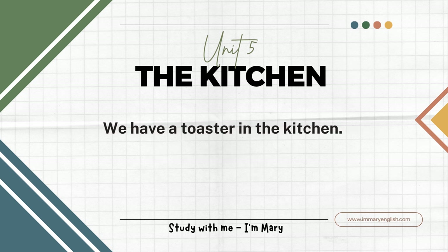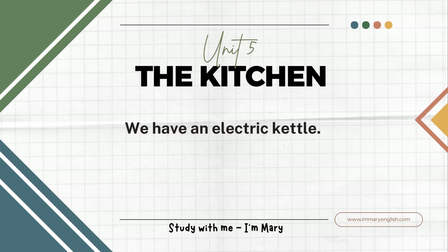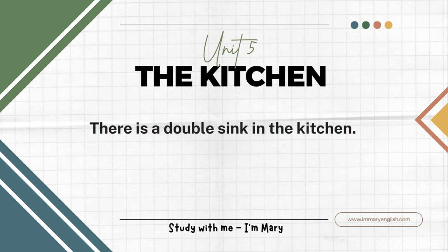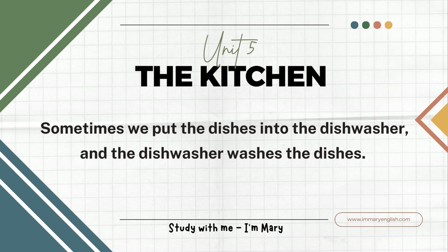We have a toaster in the kitchen. You put the bread in the toaster, and it turns into toast. We have an electric kettle. We boil water to make tea in the kettle. There is a double sink in the kitchen. That is where we wash the dishes. We turn on the hot tap and put some dish detergent into the sink to wash the dishes. Sometimes we put the dishes into the dishwasher, and the dishwasher washes the dishes.